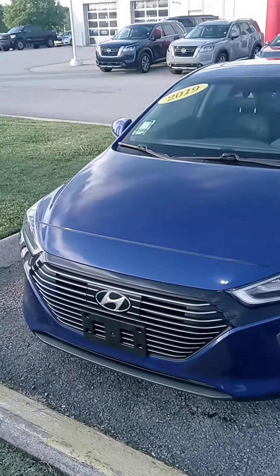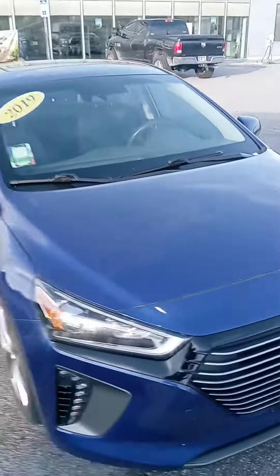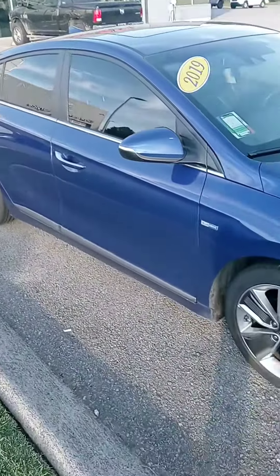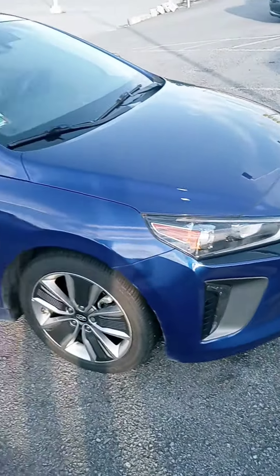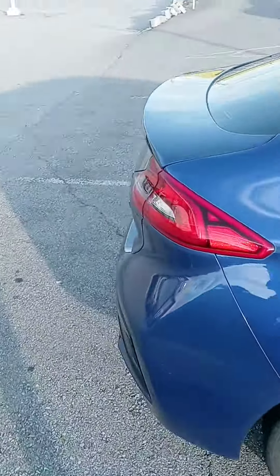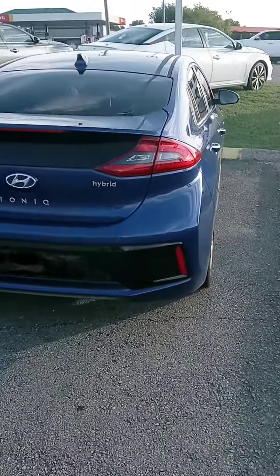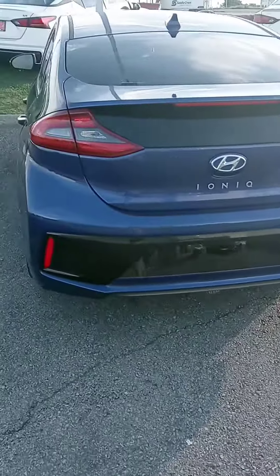Hi there! This is John at Victory Nissan and we just got this 2019 Hyundai Ioniq. It is a hybrid so we're talking some excellent gas mileage — over 50 miles per gallon. On that battery, Hyundai offers a 10 year, 100,000 mile warranty, and they claim it will last over 20 years.